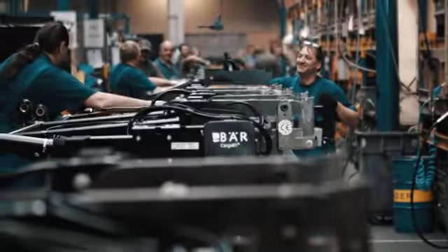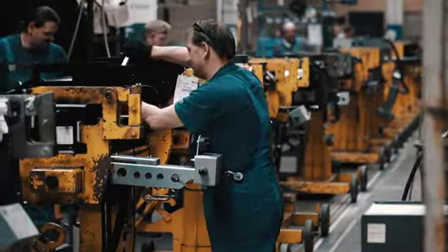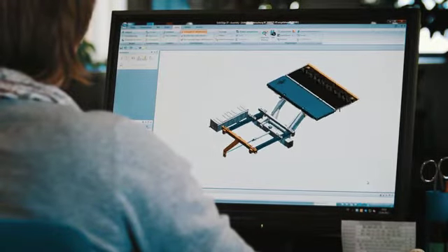All these innovations originate in Heilbronn, Germany, based on high-quality components. Here, BEAR designs, produces and programs its cargo lifts with the most recent technology.